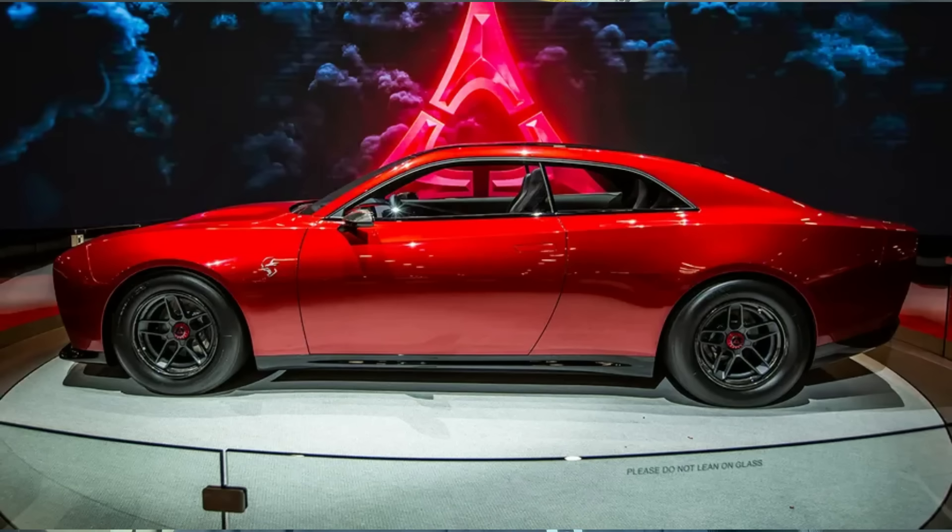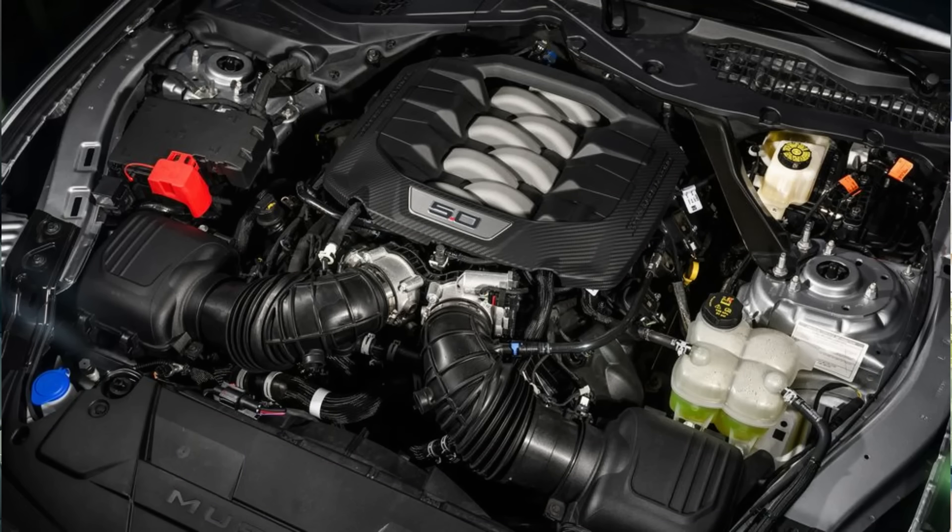It makes for a bit of an interesting comparison, seeing as how everybody thought the Charger Daytona was going to be an EV, and of course we know there's a naturally aspirated fire-breathing V8 in the Mustang. But new spy photos are circulating everywhere, so I thought I would weigh in on this today.